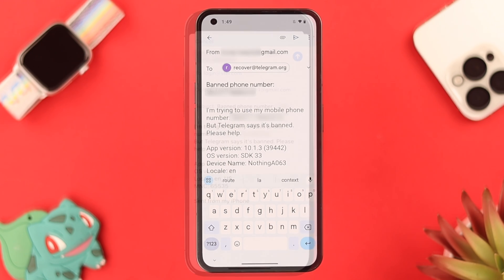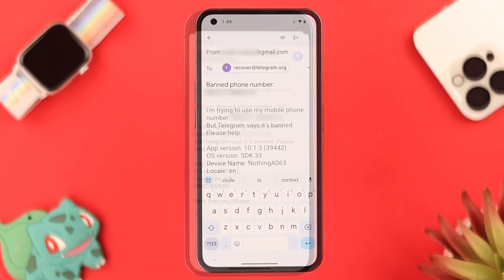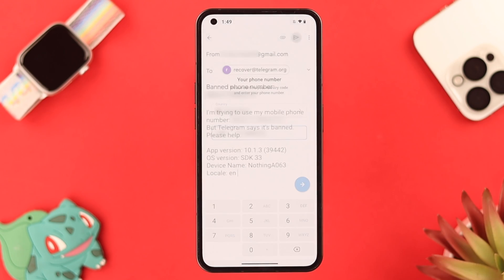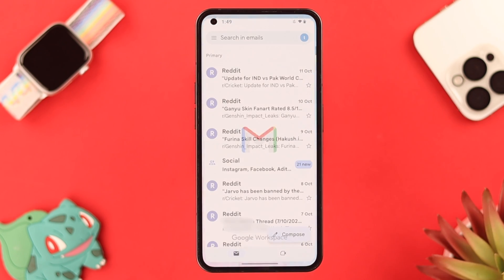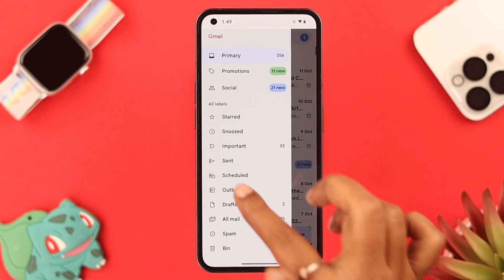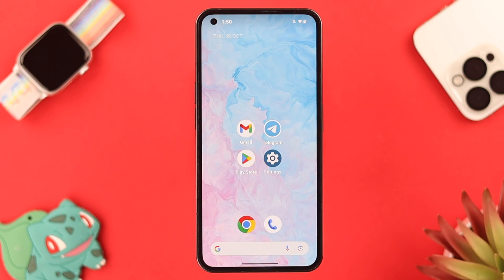We are using an Android phone for this, but there might be some minor differences if you are using an iPhone. Don't worry about that — all you have to do is just send the mail. You can confirm it from the Sent section of your mail account.